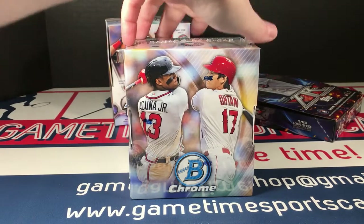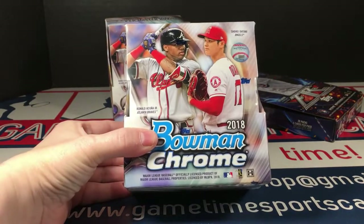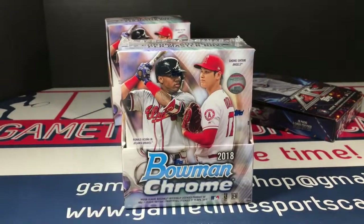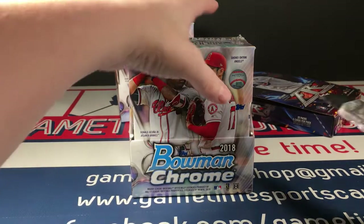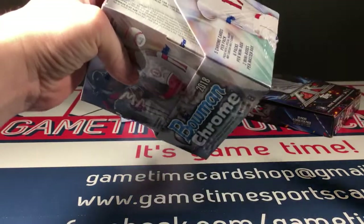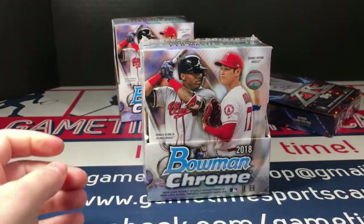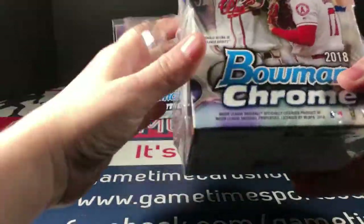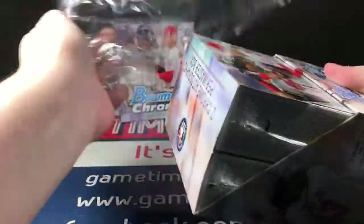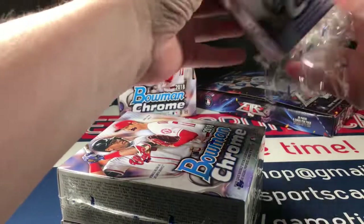Hey everybody, I got my second box of Bowman Chrome. I did okay with my first one — wasn't super disappointed, but wasn't stoked either. I thought it was just okay, but I'm excited for the second one and definitely hoping to do a little bit better.